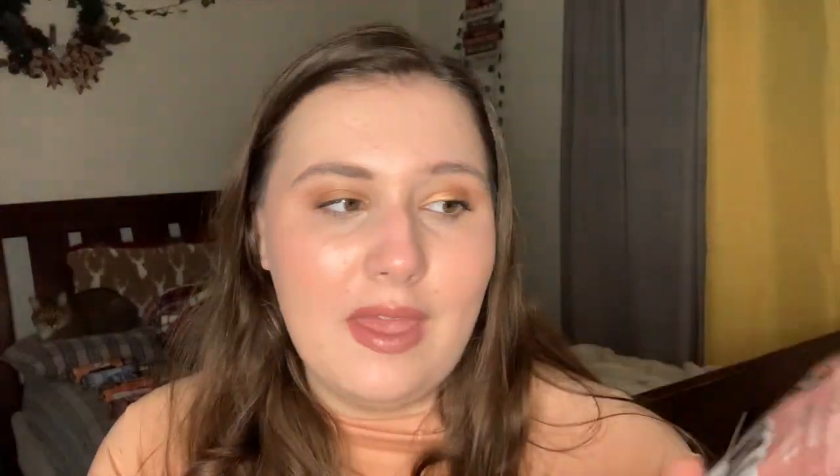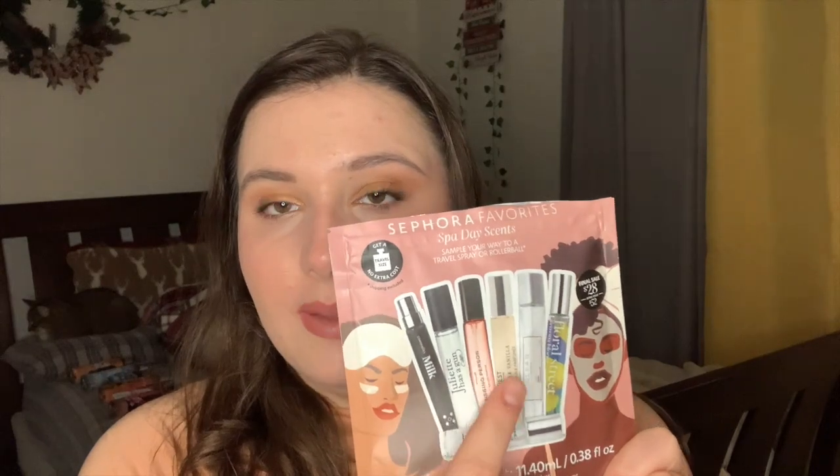Next we have the Sephora Favorites Spa Day scent travel package. It comes with seven fragrances you can try, plus a certificate to get a travel size at extra cost. The fragrances included are: By Rosie Jane Rosy, Clean Reserve Skin, Commodity Milk Expressive, Floral Street Arizona Bloom, Juliette Has a Gun Not a Perfume, Nest Madagascar Vanilla perfume oil, and Flore Missing Person. I'm most anticipating the Milk and the Madagascar Vanilla.